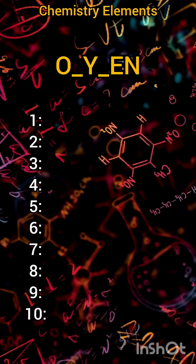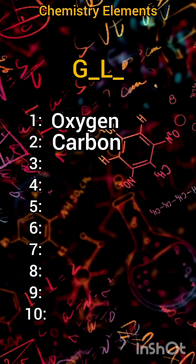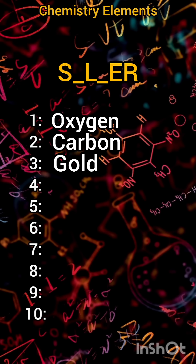One: oxygen. Two: carbon. Three: gold. Like the video if you answered the first three correctly. Four: silver.